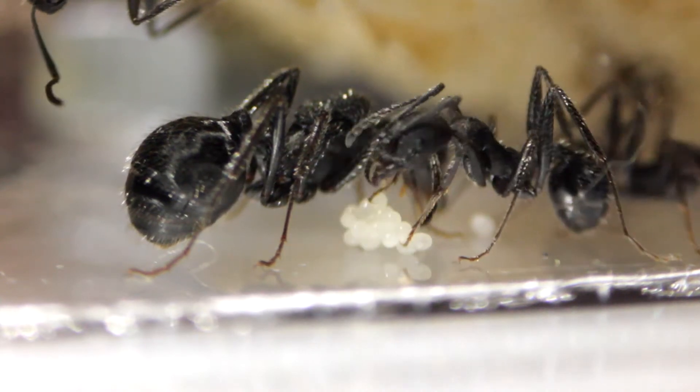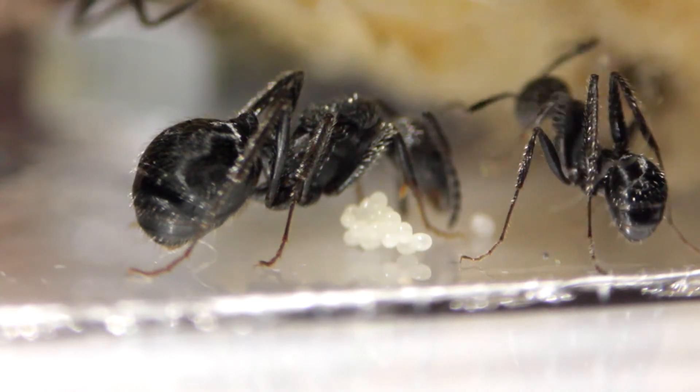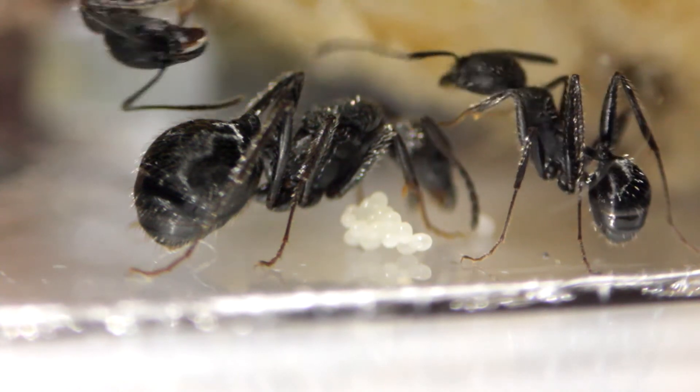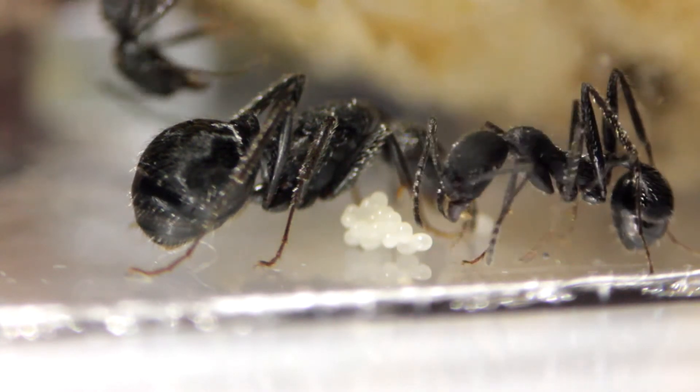After waiting and waiting and trying to figure out what they were, I decided to contact the supplier and he told me they were Aphaenogaster senilis ants. It's a big word to say and I'm probably not saying it right, but I'll try my best. I thought today would be a nice day to get some close-up footage of them.